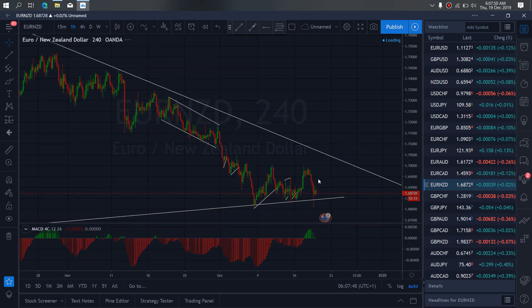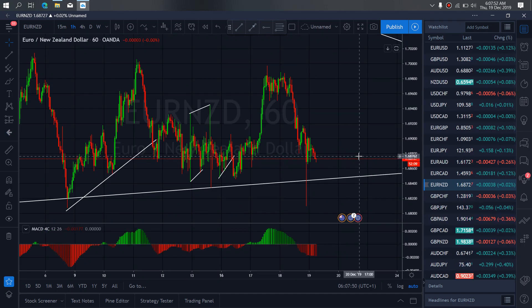We zoom further to the 1-hour time frame on Euro New Zealand. You see they are really attempting to make that flat for us here. We want to see a flat.